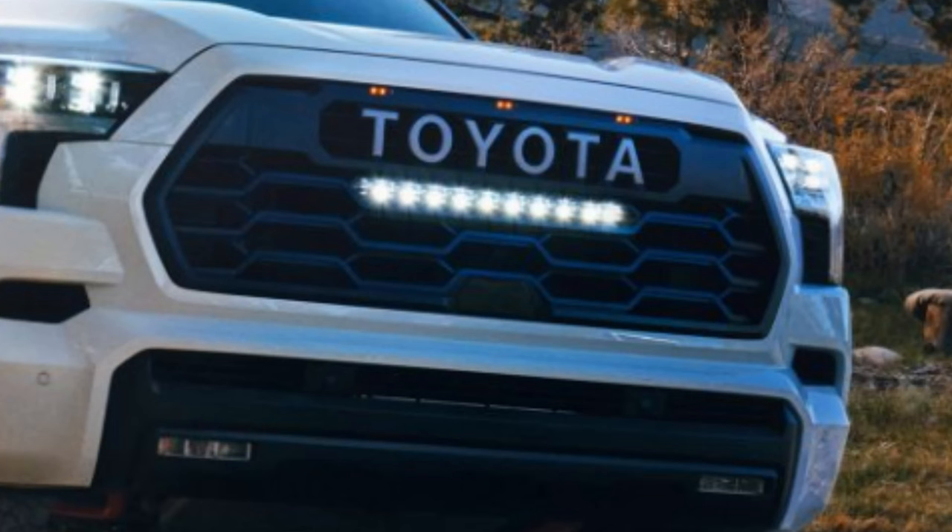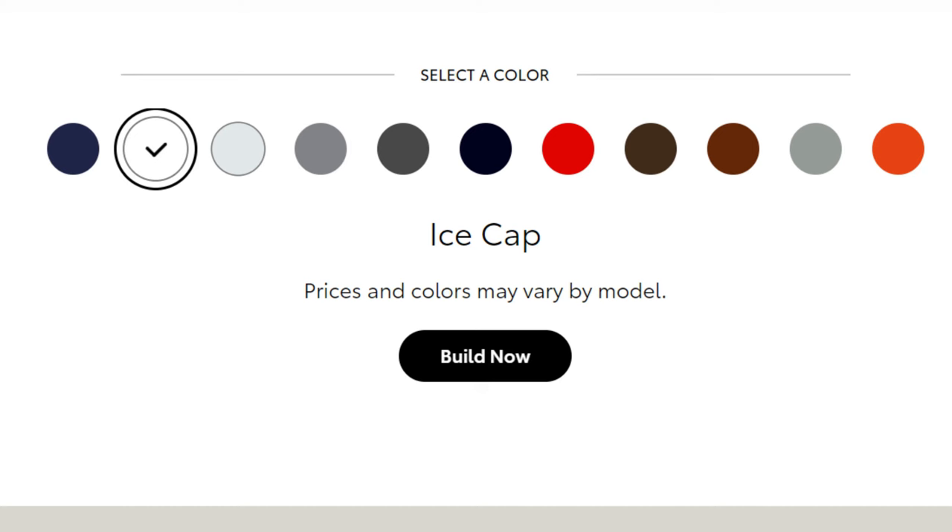I think the best bang for your buck is the Limited or the SR5 with the Premium Package — both are the cheapest ways to get the big screen and extra interior features without reaching super-high price tags. But yes, they're already super expensive. Let's check out the interior and see what you're getting for your money.